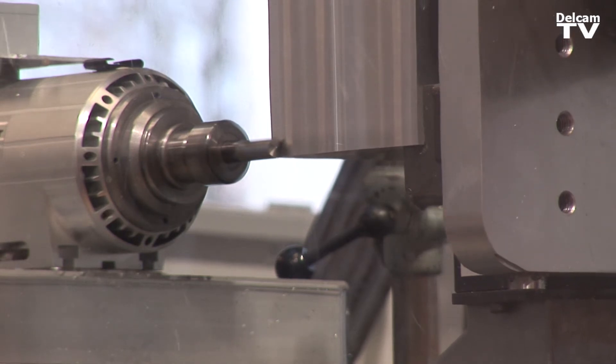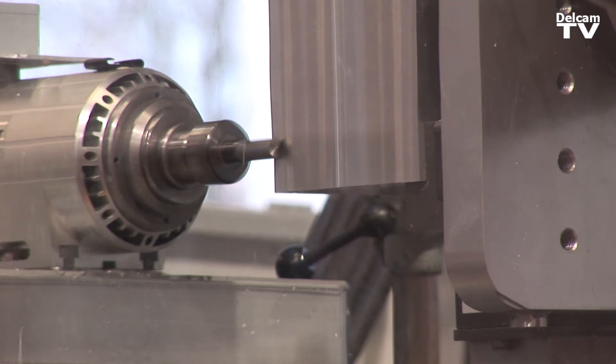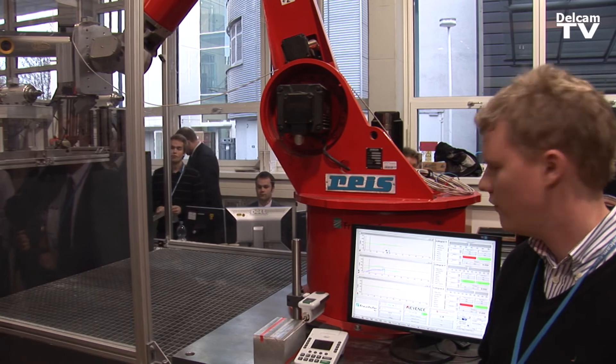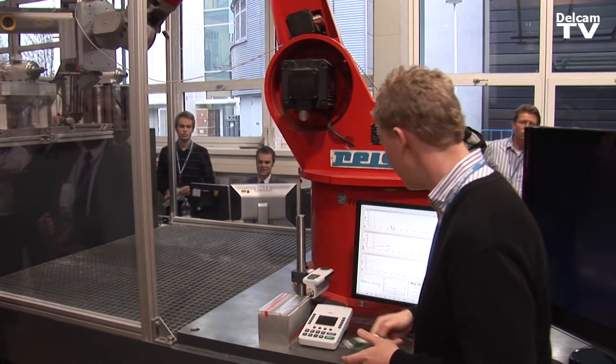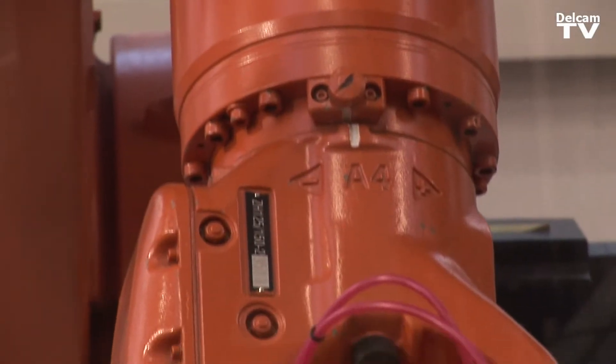Without the Comet project, the future of machining with industrial robots would be quite fragmented. Each robot producer and each robot controller would have their own way of doing things. Now with this project you try to put together a common strategy for doing that, and I think this will move the process of using robots for machining forward.